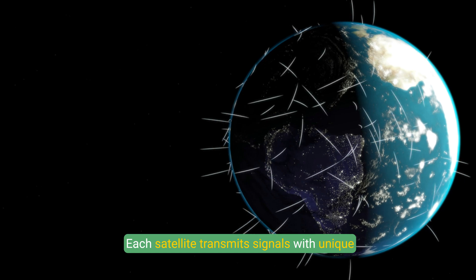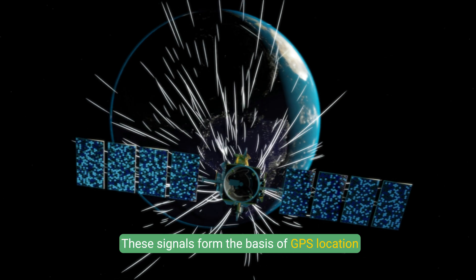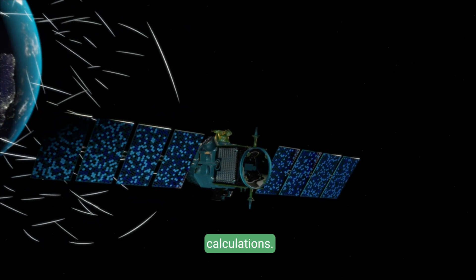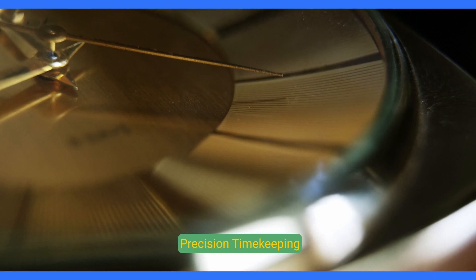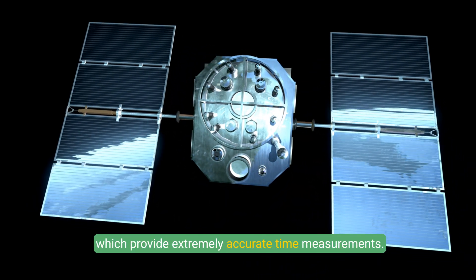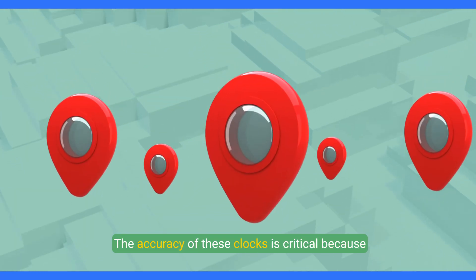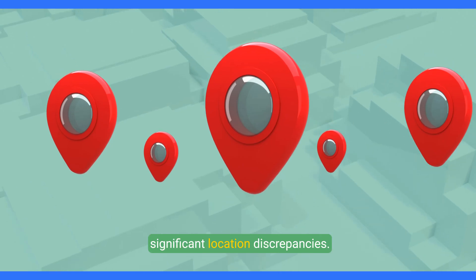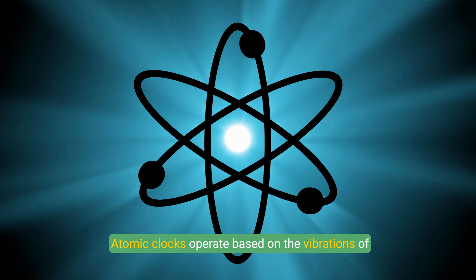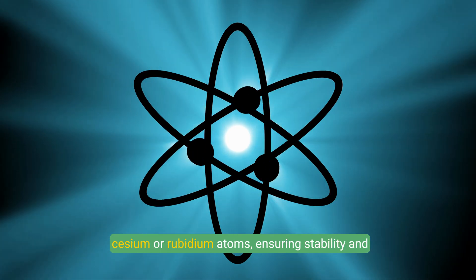Each satellite transmits signals with unique identifiers, precise time data, and its position. These signals form the basis of GPS location calculations. Atomic Clocks: GPS satellites are equipped with atomic clocks, which provide extremely accurate time measurements. Even a fraction of a second error could result in significant location discrepancies. Atomic clocks operate based on the vibrations of cesium or rubidium atoms, ensuring stability and precision.